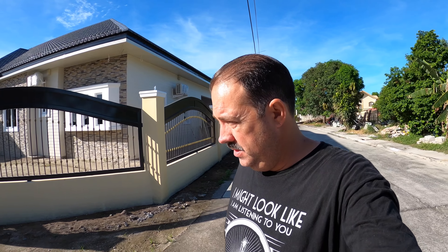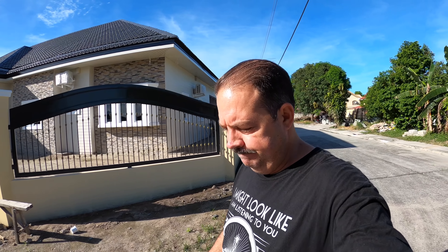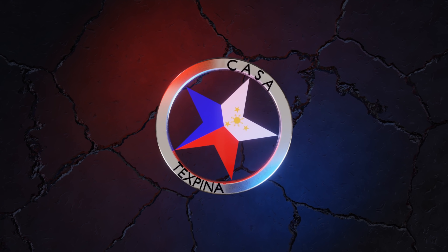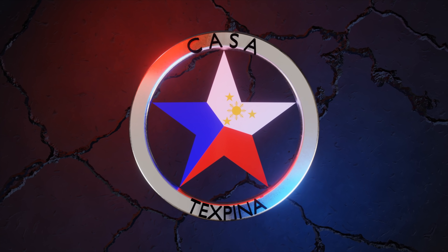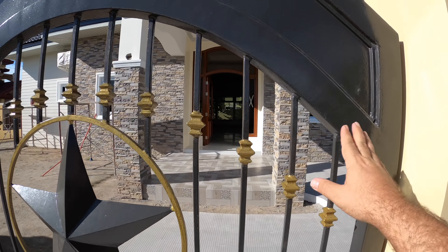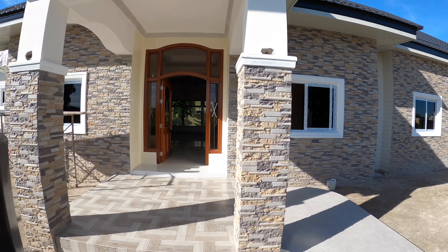Good morning, welcome back to Casa Texapina. We're on building number 233 today. It's Tuesday and our general labor crew is all on site, so I'm going to walk you around and show you what's going on. Let's get started — let's go ahead and cruise on in.